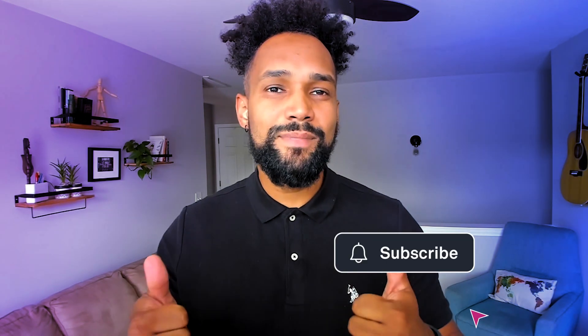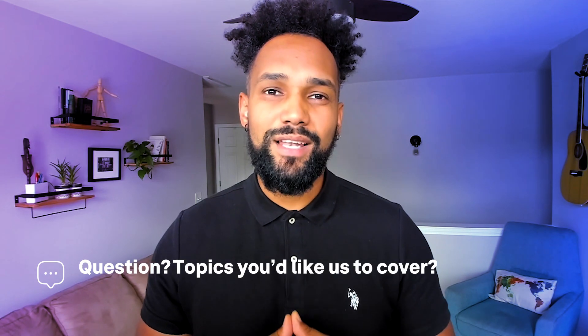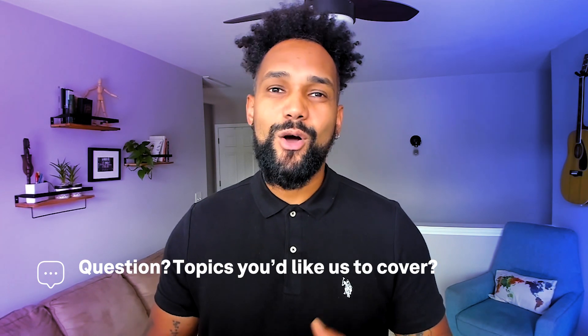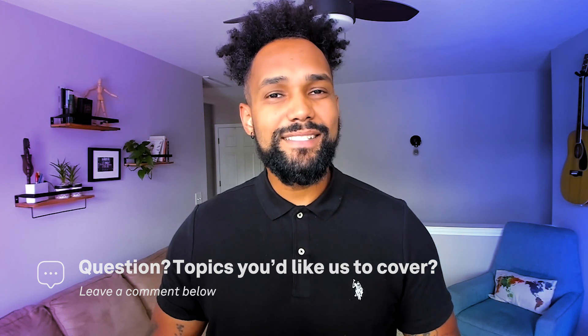And that's a wrap for this video. We hope this video has given you a better understanding of AI tools for UX design. If you enjoyed this video, don't forget to give it a thumbs up and hit that subscribe button to join our community of learners, and hit the bell to get notifications on newly uploaded videos. If you have any other questions, topics you'd like us to cover, or other AI tools you've tried and recommend, let us know in the comments. Thanks for watching and we'll see you in the next one.